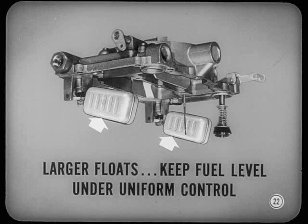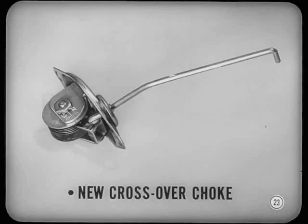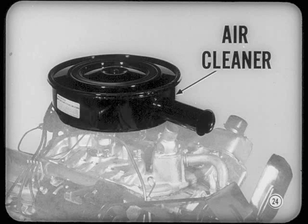The fuel flow is better regulated and operation is a lot smoother. Along with that, there's a better-designed crossover-type automatic choke that improves economy during warm-up. And on top of the carburetor is a brand-new air cleaner — lower in height, especially designed and tuned to the engine for efficient and quiet operation.